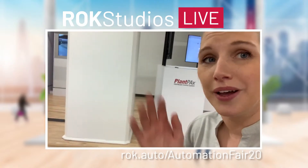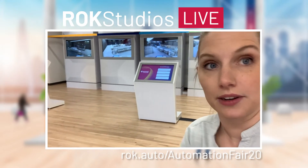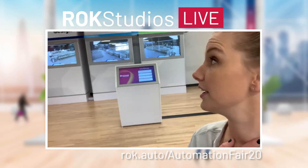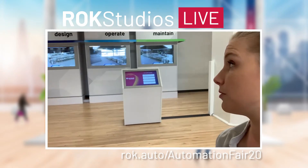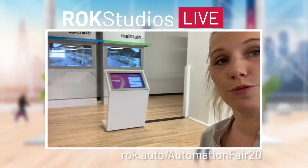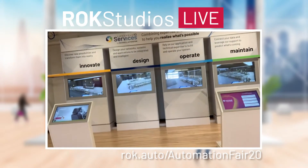Here we are at stop four of the Products and Technology Showcase — this is our Lifecycle IQ Services stop. Something we were so excited to talk about this year at Automation Fair is how we're rethinking services as a company: thinking about it all the way around your life cycle as a customer — from the very beginning when you are designing, to when you're operating your plant, to the maintenance needed to keep your facility running, and then to innovating and making it better over time. Come to stop four — we've got great experts in the Ask the Expert area who would love to talk about how this could be applied to your business.